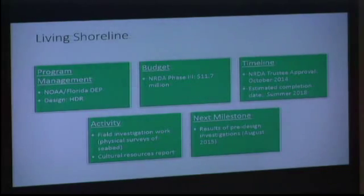Living Shoreline — this is one that hasn't been talked about a lot, but it's the other big project at $11.7 million. We're on kind of the same timeline as the hatchery project. This project is like a bigger Project Greenshores, so they have to go back in and do a lot of field investigation work to make sure the bottom would support the type of project they want to do. There's been a cultural resources report and physical surveys of the seabed accomplished, and now that can go to the engineering firm HDR so they can look at it and come up with some possible designs.